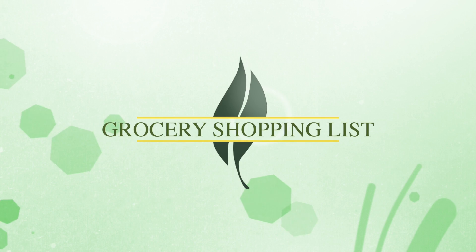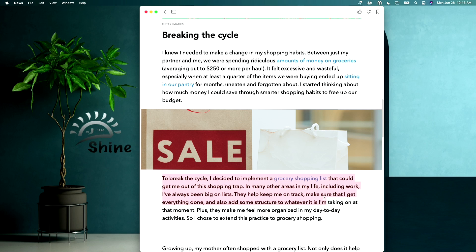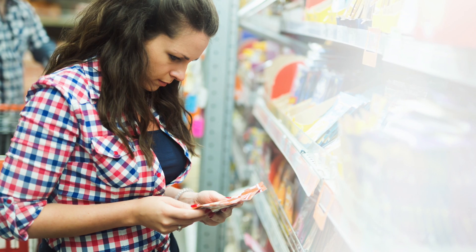To break this cycle, I decided to implement a grocery shopping list that could get me out of this shopping trap. In many areas of my life, including work, I'd always been big on lists. They help me keep on track, make sure I get everything I need, and add some structure to whatever I'm taking on. Plus, they make me feel more organized in my day-to-day activities, and I wanted to extend this practice to my grocery shopping.